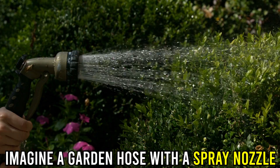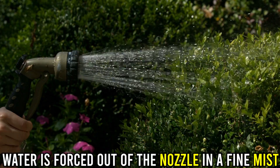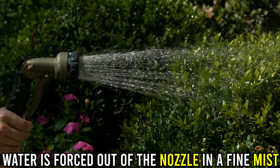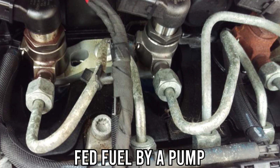Imagine a garden hose with a spray nozzle. When you squeeze the trigger, water is forced out into the nozzle in a fine mist. Similarly, a fuel injector is a small nozzle, fed fuel by a pump.